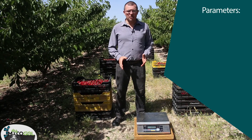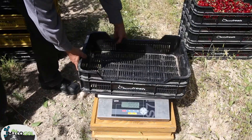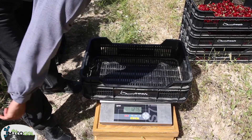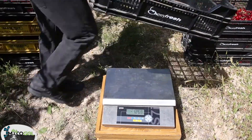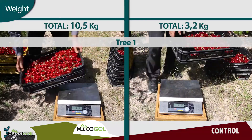Now let's take some parameters of weight, size, firmness, and Brix degrees.